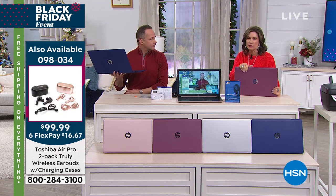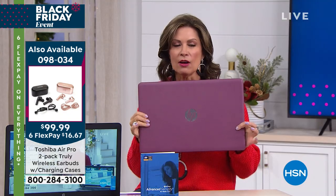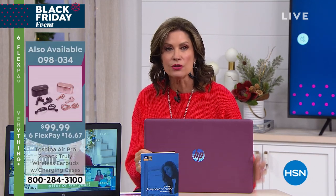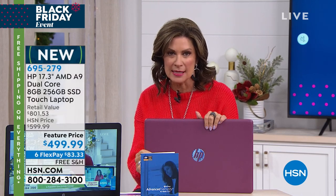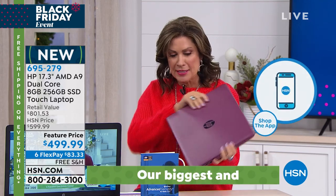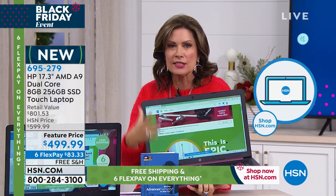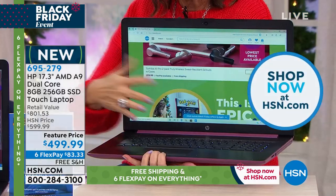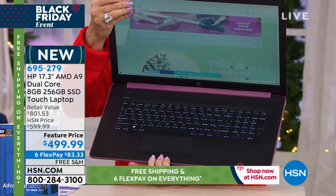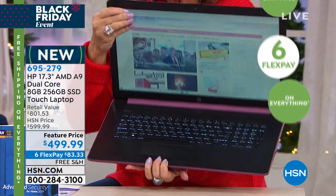We still have almost 1,500 of you trying to get through — use express ordering at hsn.com or use the HSN app. The burgundy is going very quickly today and we are down to about 275 before this one sells out. We do have the rose gold, the silver, and the blue. It's an AMD processor, it's an HP laptop — look at that great big screen and just the keyboard spread out with the numeric keypad on the side.